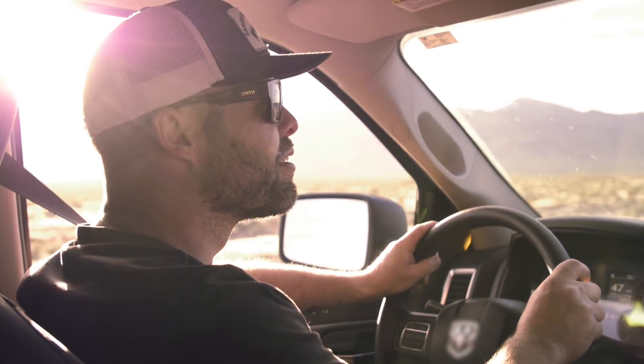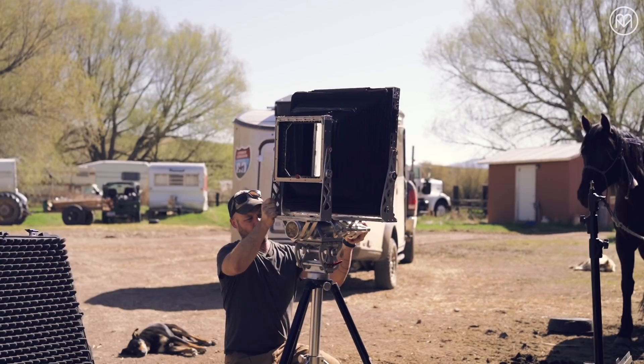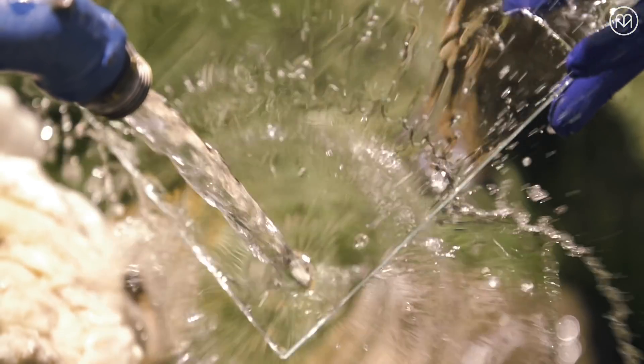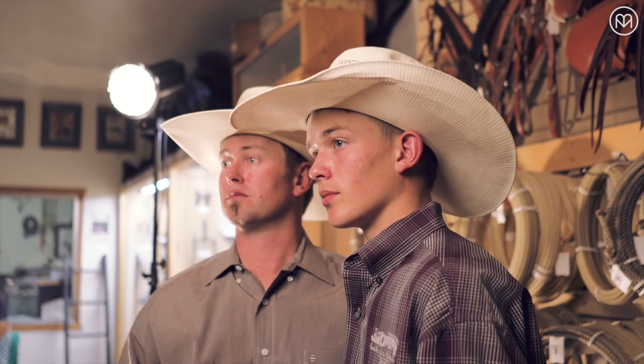I'm Giles Clement and I'm driving along Nevada's Cowboy Corridor, pulling over to capture portraits of people who have been part of the Northern Nevada story. Taking portraits is one of my favorite ways to experience a new place, but it also gives me a chance to really get to know some of the people who live there.